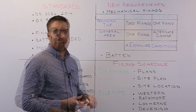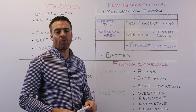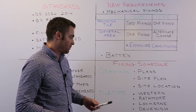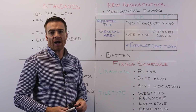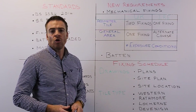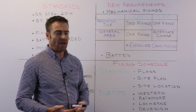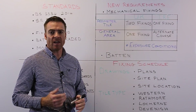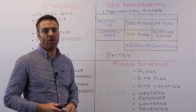One of the technical services provided is the preparation of a fixing schedule to meet the requirements of the British and Irish standards. To prepare this schedule, the following information is required: drawings including floor plans, sections, and elevations showing all dimensions; a site plan indicating whether the dwelling is detached, semi-detached, or terraced; and the site location to determine the exposure of the site.